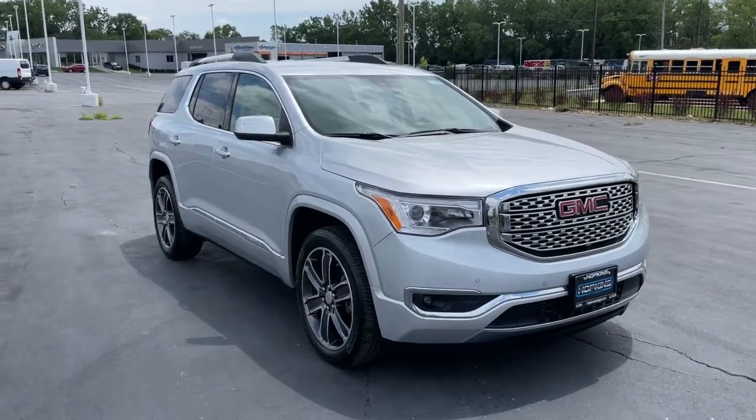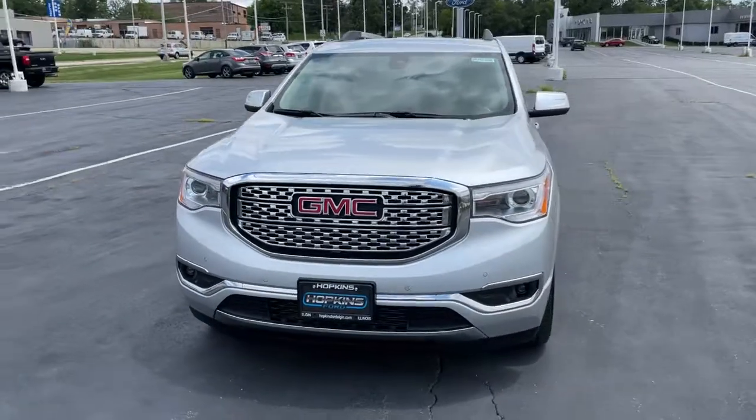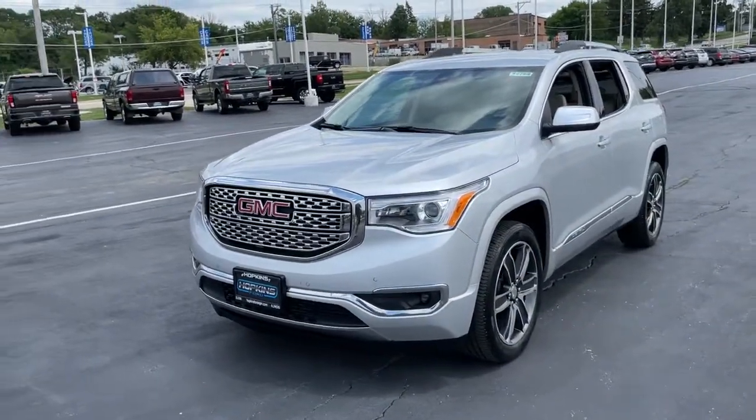Look no further than the 2018 GMC Acadia. With less than 60,000 miles on the odometer, this vehicle provides excellent value.